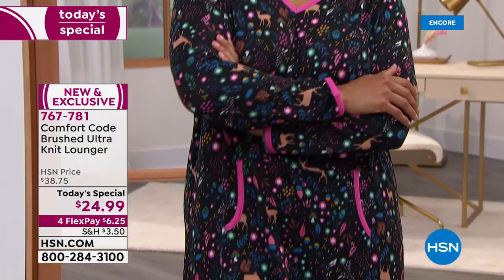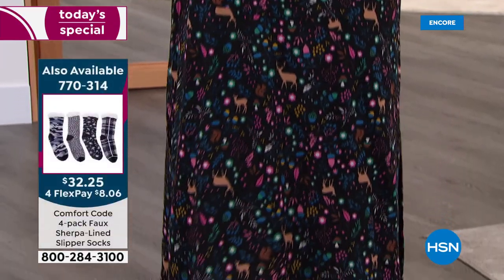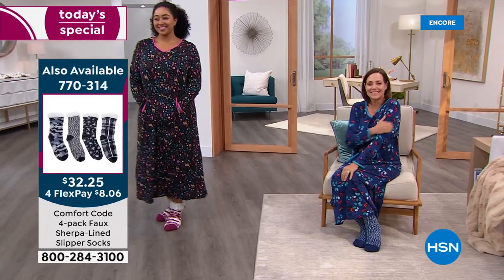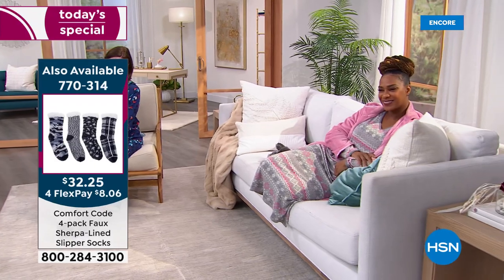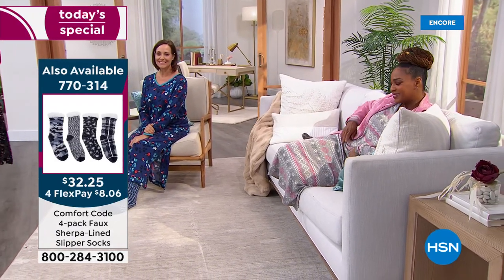You can put this on all the way until you go to bed and still feel appropriate if the kids are running around the house. That's why we're calling it a lounger — but you're going to want to wear this straight into bed, because on cold winter nights this will help keep you nice and toasty warm. The girls are wearing faux sherpa-lined slipper socks too.